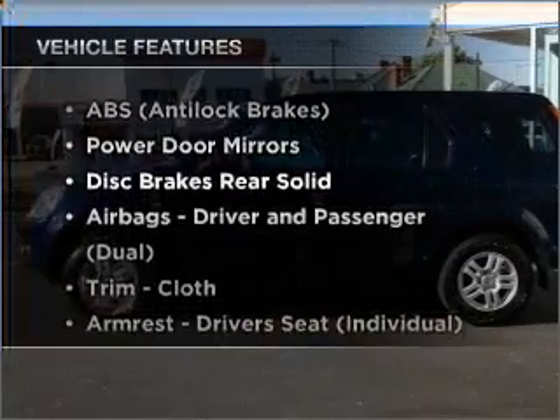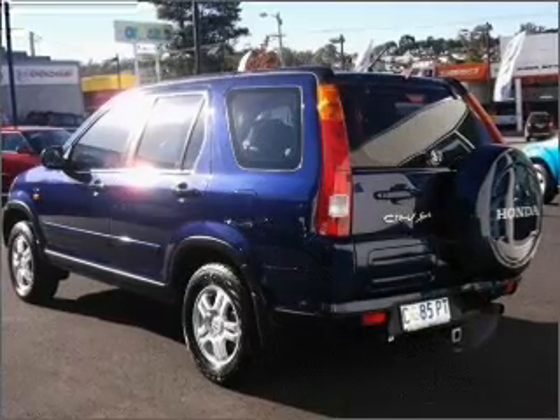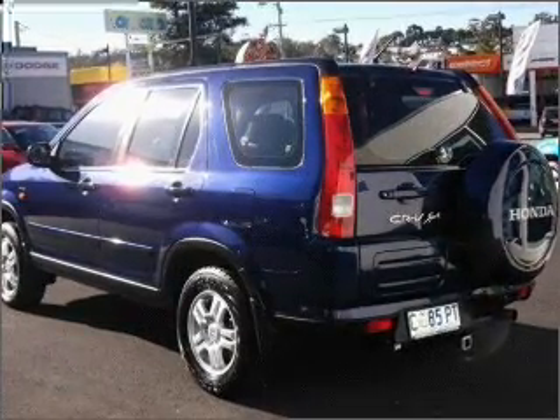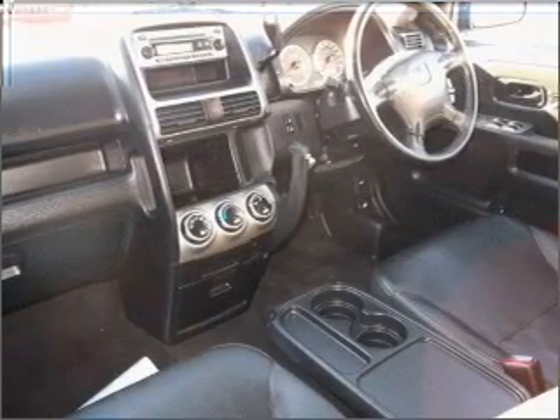Plus, enjoy these notable features that are included in this ride: a CD player, central locking, climate control, cruise control, power windows, an adjustable tilt steering wheel, and ventilated disc brakes.